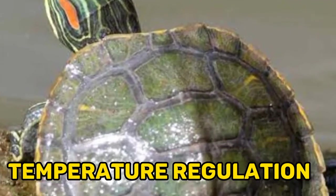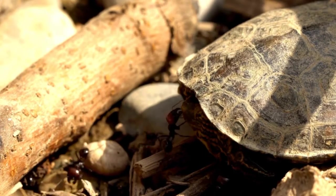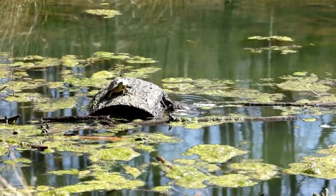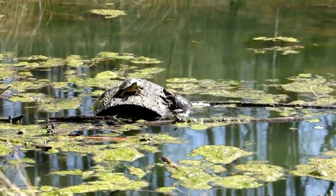Eleven, temperature regulation: Red-eared sliders are ectothermic, meaning they rely on external sources of heat to regulate their body temperature. They bask in the sun or under heat lamps to warm up and will move into cooler water or shade to cool down.